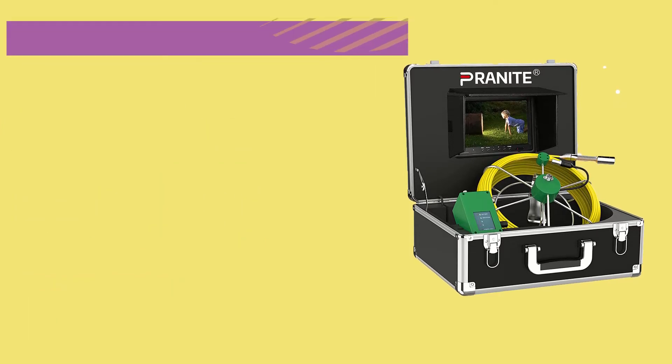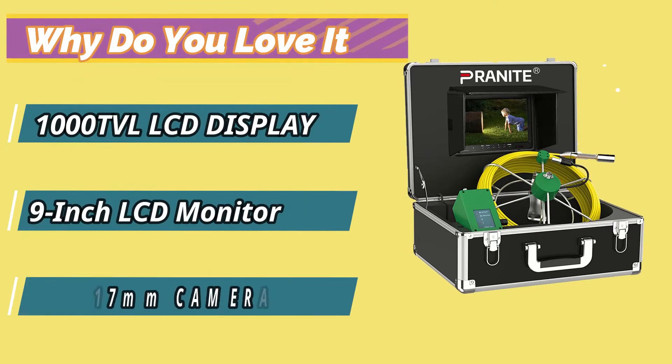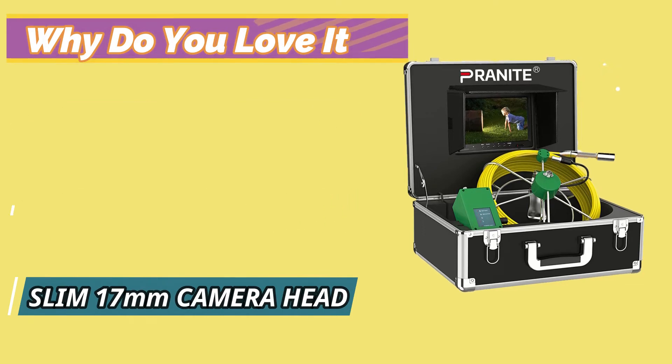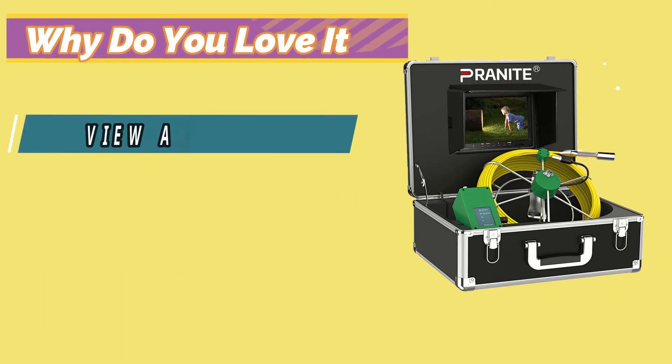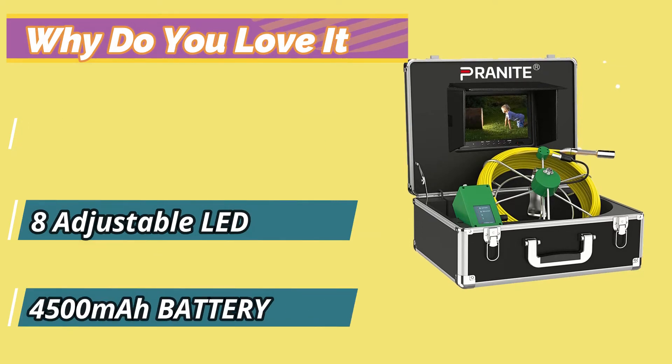Why do you love it? 1000 TVL LCD Display, 9-inch LCD Monitor, Slim 17mm Camera Head, 145-degree View Angle, 8 Adjustable LEDs, 4500mAh Battery.